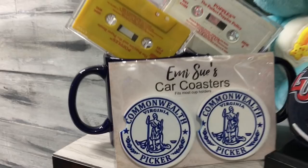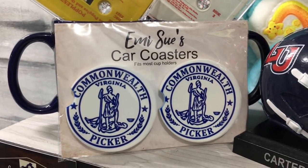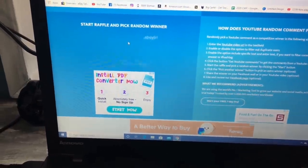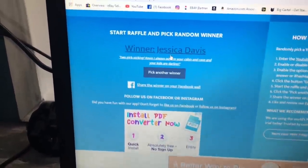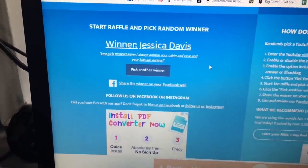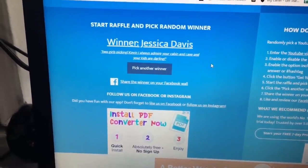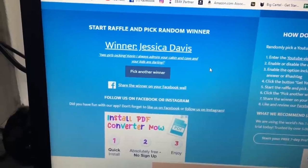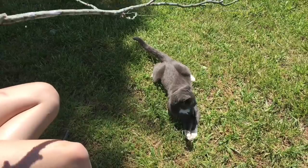We're going to pick a winner for the Two Girls Picking car coasters — and the winner is Jessica Davis! Send me an email with your address and we'll get them right out to you. Jessica also said, 'I always admire your cabin and cave, and your kids are darling.' Well thank you so much — they take after their mom. Thanks everybody, send me an email, bye!